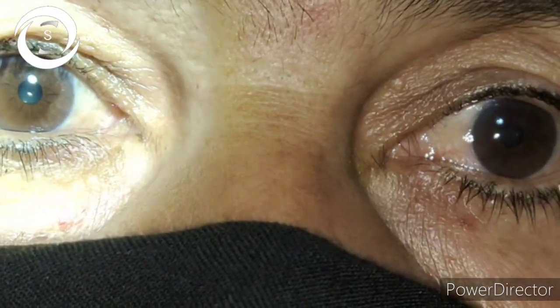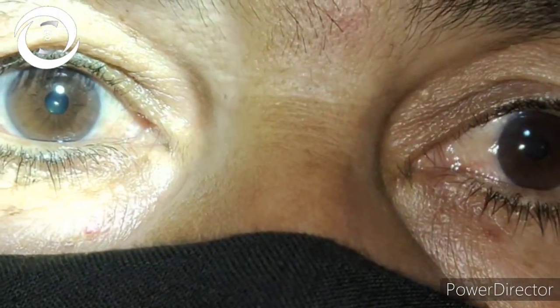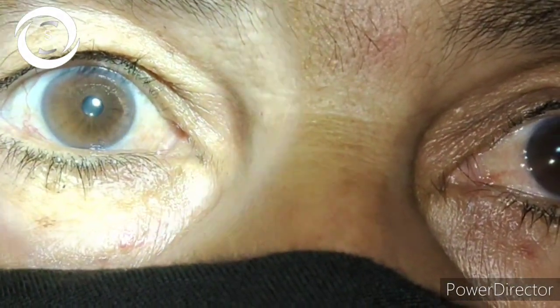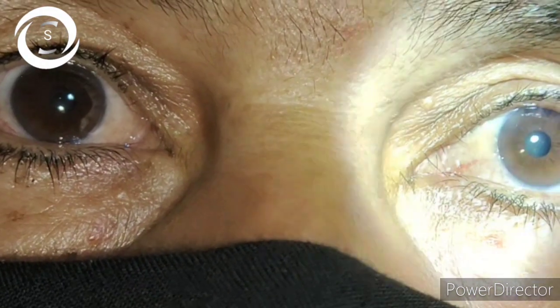The left eye had a full-cupped disc. Whatever we do, we cannot bring back vision in that eye, but we can try our best to save the vision in the right eye — now the only functioning eye. So I started anti-glaucoma medical therapy in both eyes.